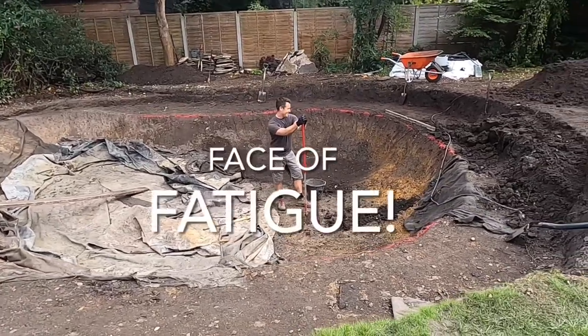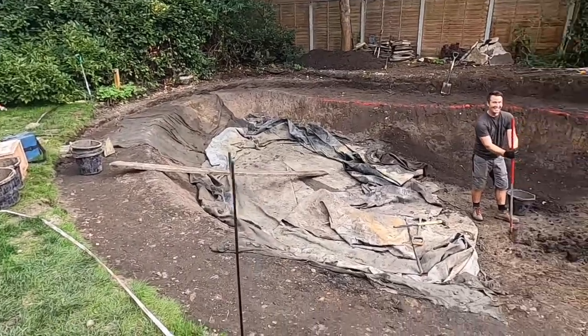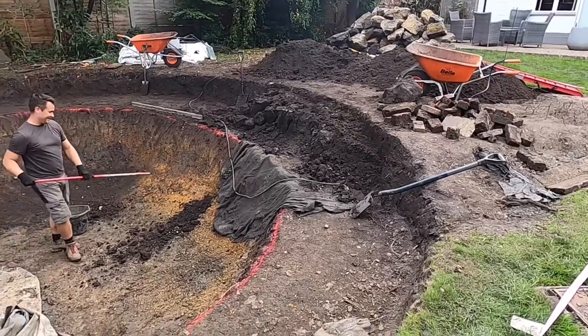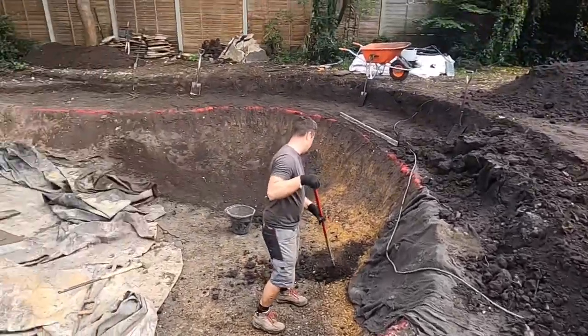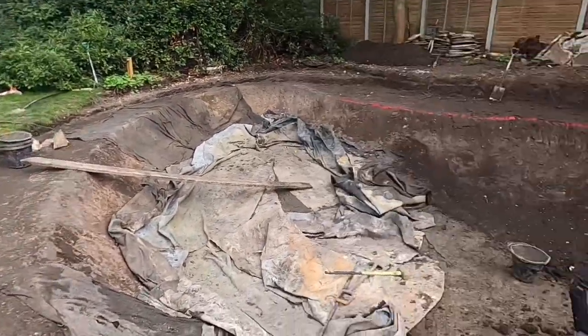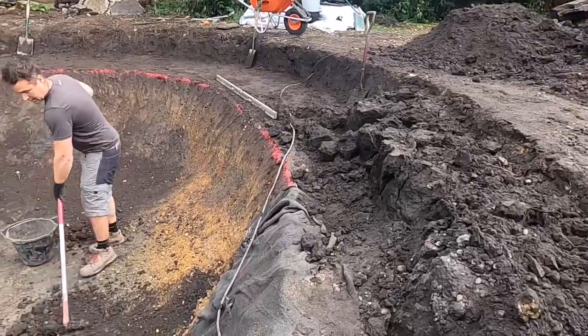That is the face of fatigue right there. The last little chunk over here to get rid of and that is the bulk of the excavation done. We still have a little bit of scraping around to do to address the final imperfections and lumps and bumps, but really I think pat on the back to both of us.